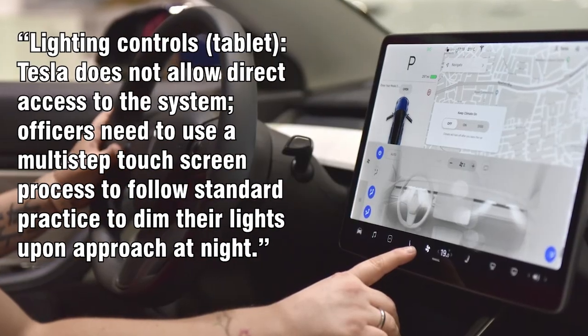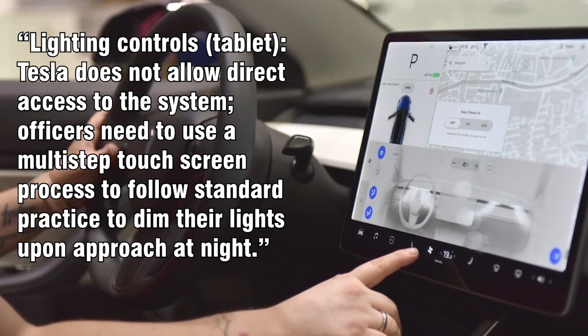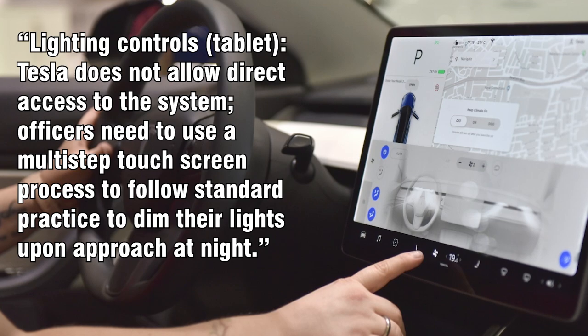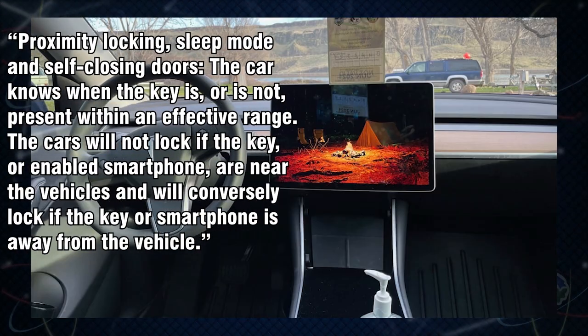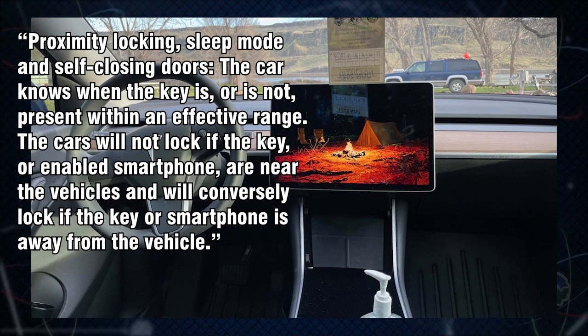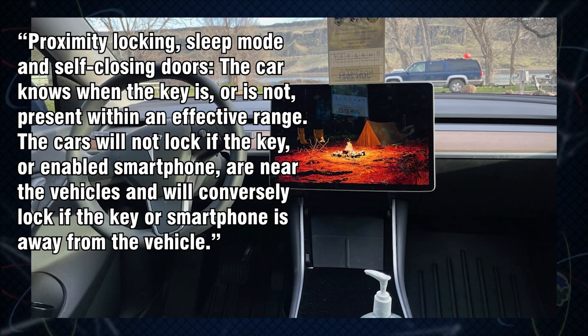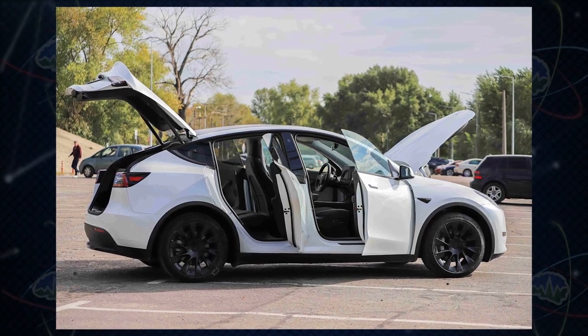On lighting controls, Tesla does not allow direct access to the system - officers need to use a multi-step touchscreen process to follow standard practice to dim their lights upon approach at night. Lastly, on proximity locking, sleep mode, and self-closing doors: the car knows when the key is or is not present within an effective range. The cars will not lock if the key or enabled smartphone are nearby, and will lock if they are away - which actually seems like good features.